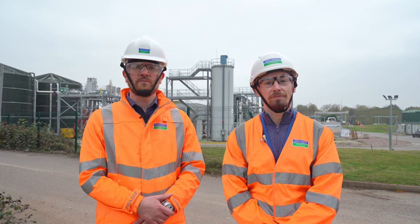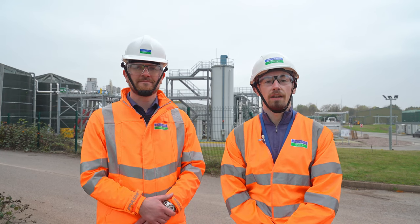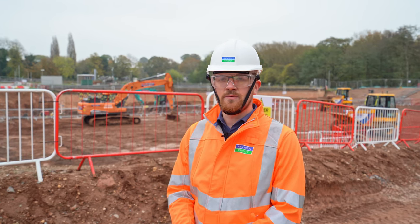Hi, I'm Matt and I'm Tom, and we work in the project management team within the bathing rivers program. We're here today in Coventry to look at the installation of a storm storage tank. We're at the location where we're going to be building a new rectangular tank adjacent to the existing rectangular tanks here at the Finham Sow Inlet.